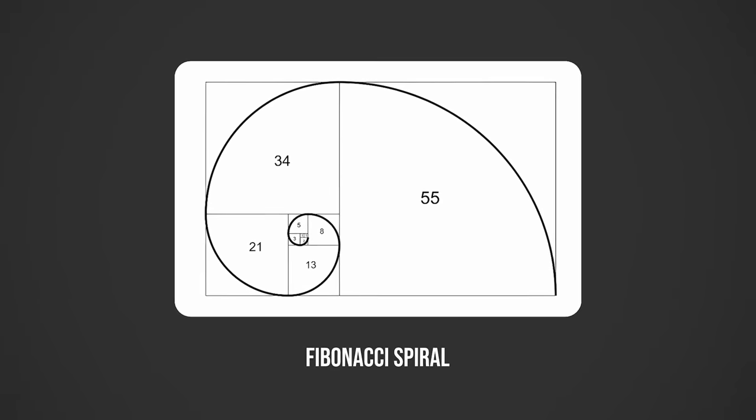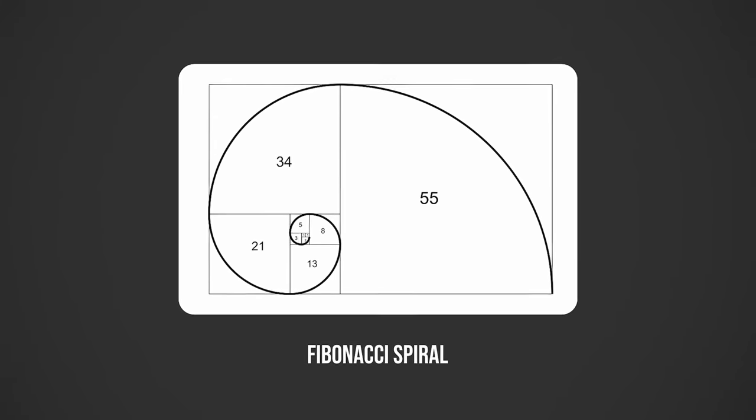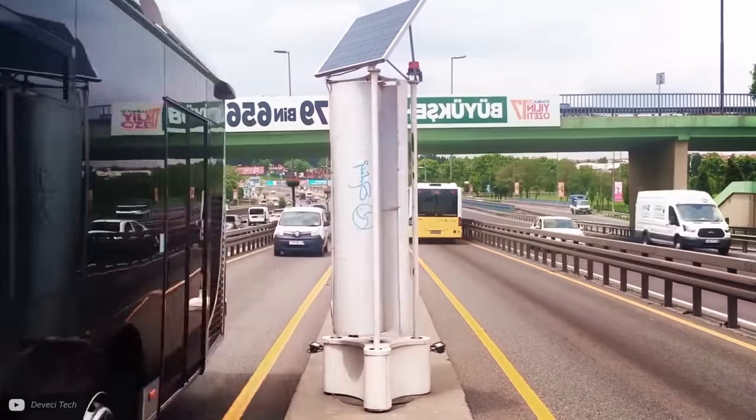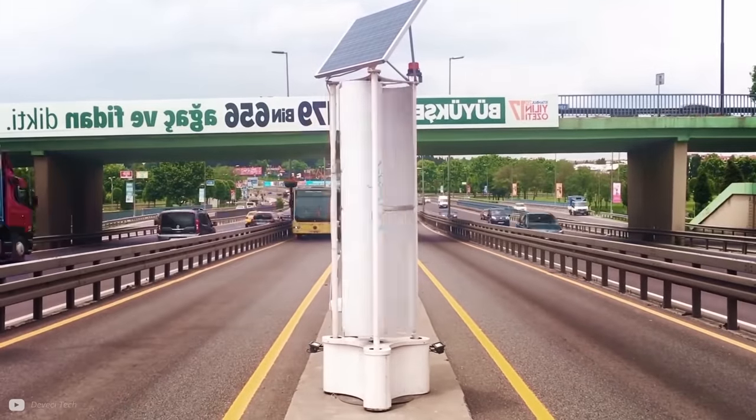Before revealing where and why these patterns actually do appear in nature, I want to show you the first Fibonacci-inspired turbine, to give you a taste of what this pattern might unlock. I have a small turbine model to help me describe this development, and if you want to understand more deeply what's happening inside designs like this, then you need to check out today's sponsor, Brilliant.